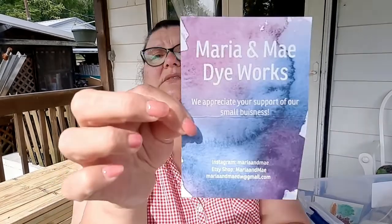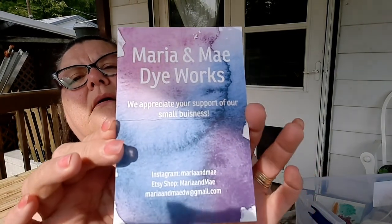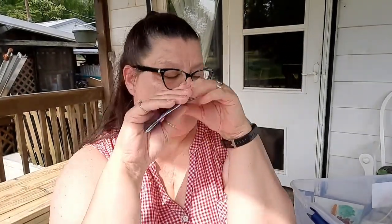There was also a place I didn't get yarn from, but they had Bristone yarn — Maria and May Dye Works. They appreciate support of their small business and have Instagram, Etsy, and Gmail. They had some sparkly yarn.